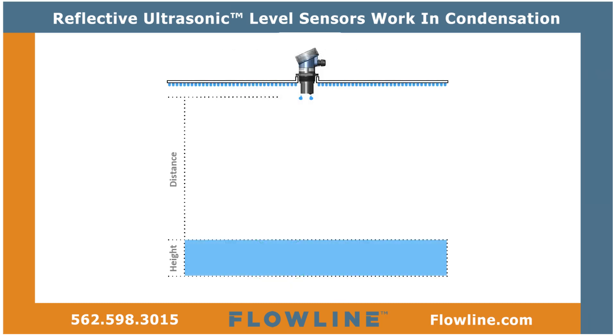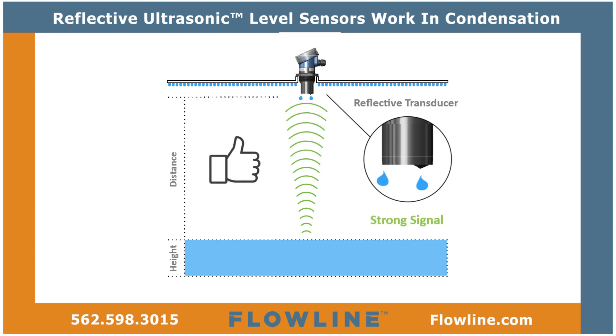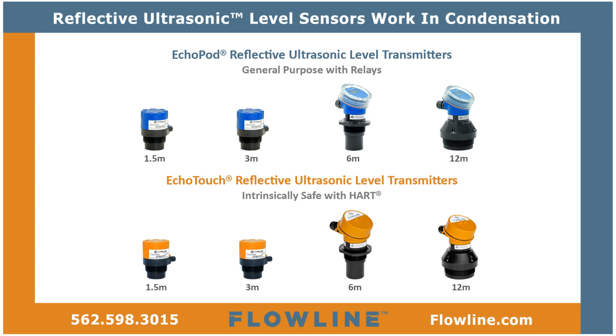As a result, reflective ultrasonic provides reliable and cost-effective level measurement in condensing environments. Thanks, Gravity! Reflective ultrasonic sensors are available in ECHO-POD general purpose and ECHO-Touch intrinsically safe models, with four measurement ranges for small, medium, or bulk applications.